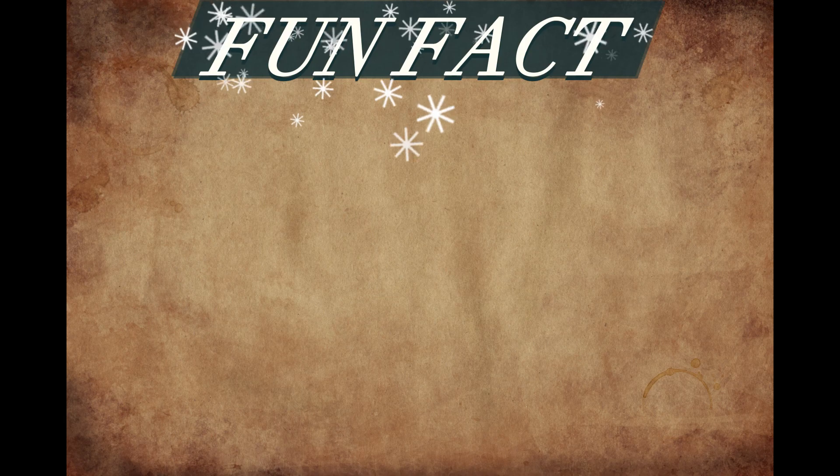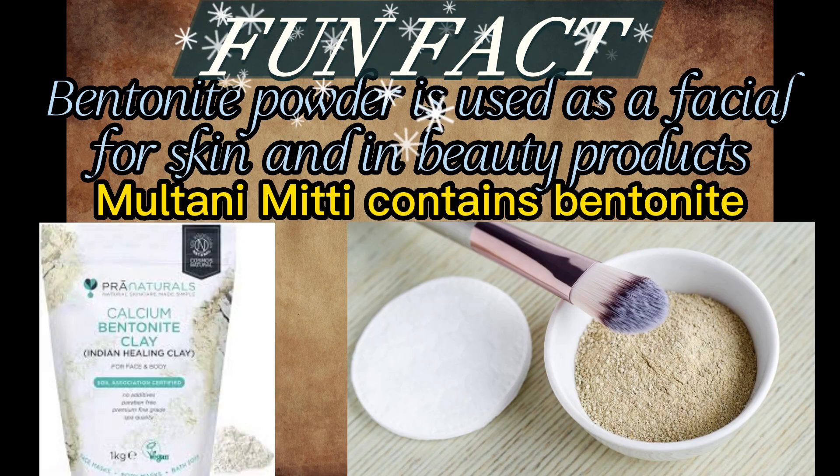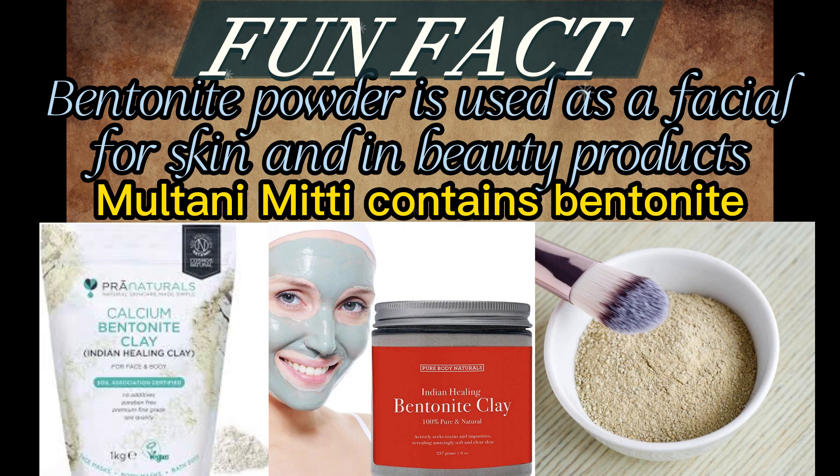Fun Fact: Bentonite is used as a facial for skin and in beauty products.